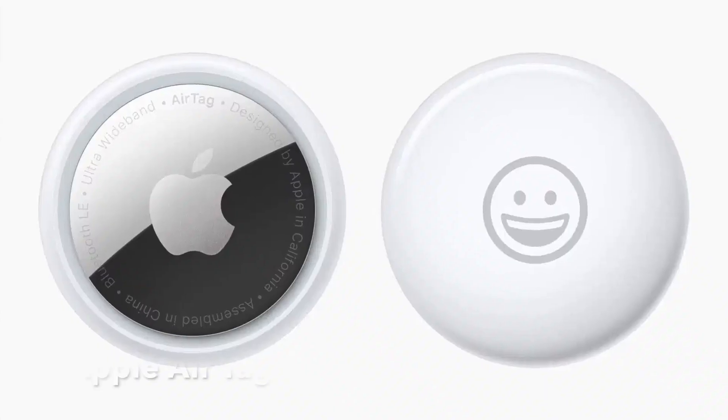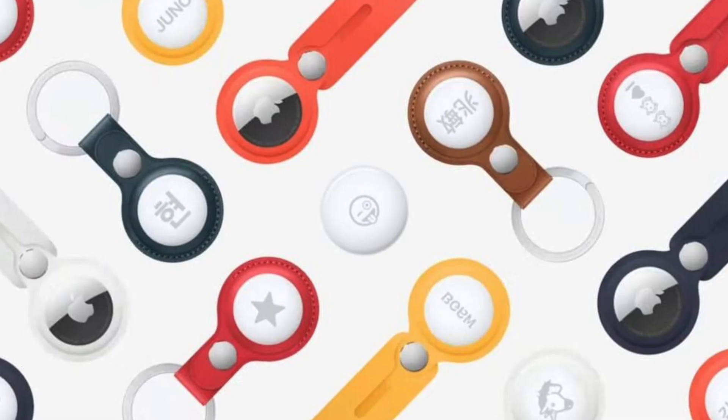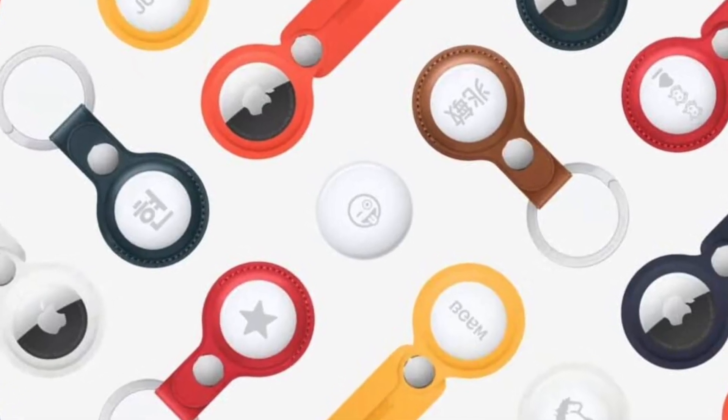At the start of the event, Apple introduced some updates to their Apple Card and Apple Podcasts. Then came the most predicted and rumored product, which is Apple's AirTags. Let me explain the Apple AirTags to you all.